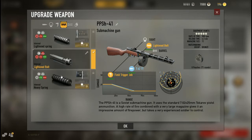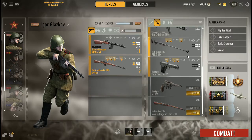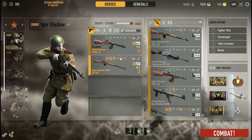It does use the SMG upgrades, so if you have the PPD-40 or the PPSh-43 you can swap out the mods. Through extensive use I've found that it is actually better off stock, maybe with a slight rate-of-fire increase.